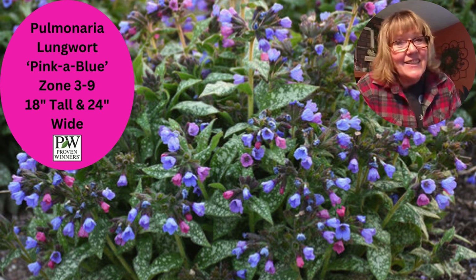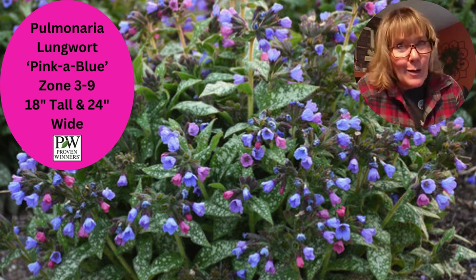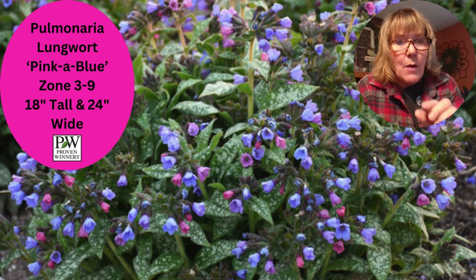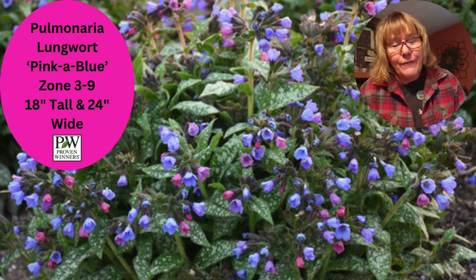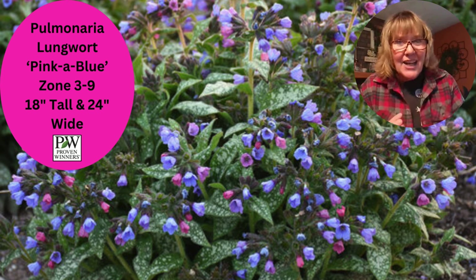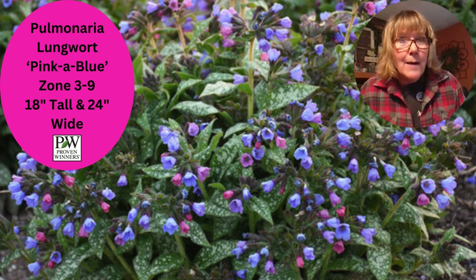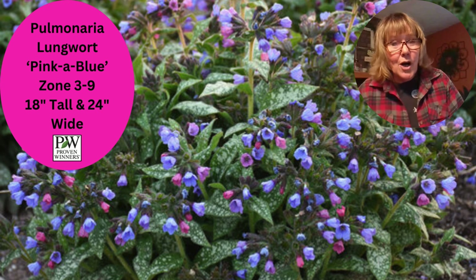My last perennial on the list is a lungwort, or Pulmonaria. This one is the Pink or Blue by Proven Winners. It's now my favorite lungwort — I love the flowers and they come out really super early. The ones we overwintered in our greenhouse are already blooming. What's really cool is when the flowers are closed they're pink, and then they open blue, so you always have this pink and blue going on. You don't really grow this plant for the flowers, but you get a bonus of early spring flowers. Look at that long, elongated leaf with the beautiful splotches — it's a beautiful plant even when flowers are done. It grows in the shade and it's deer resistant.